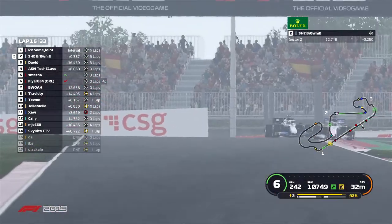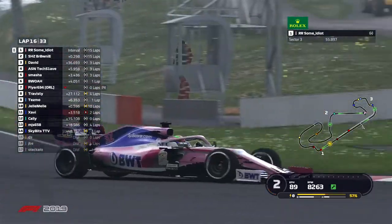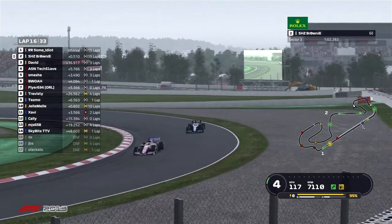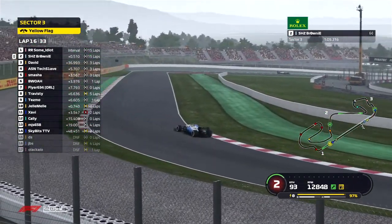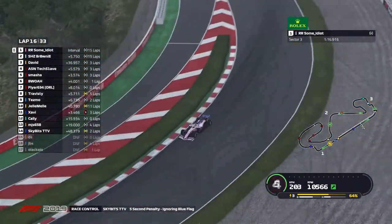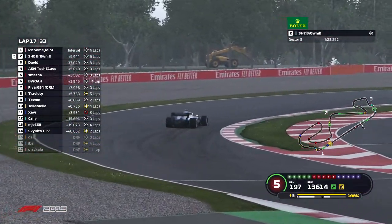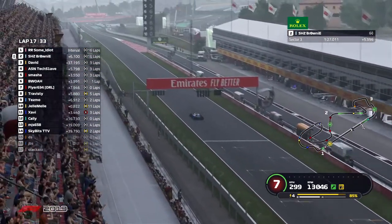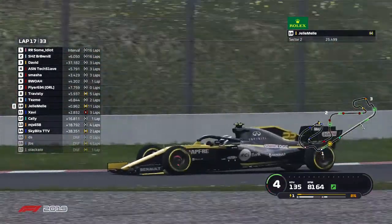Brownie and some idiot are not giving each other any room to maneuver — both stuck in P1 and P2. Brownie looks to make a move to push some idiot into the pits, and there's a big slide from the rear of that Williams — he has spun! As he resets on track, he will not be happy about that; he has lost a massive amount of time to the Racing Point. The Racing Point doesn't pit. Brownie also decides to stay out — not too sure what to say about that. He has lost a massive chunk of time to some idiot after the spin, and Brownie was less than half a second behind the race leader when it happened.